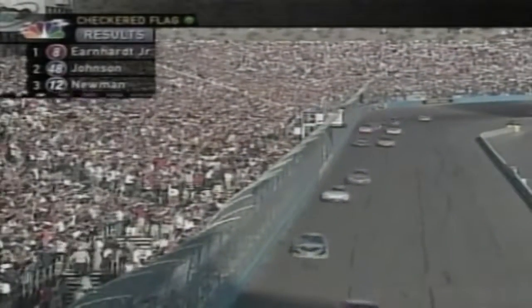Dale Earnhardt Jr. passed Jimmy Johnson for the lead with 51 laps remaining in a race hit by a record-tying 10 caution flags. The final restart came nine laps from the end of the 312-lap, one-mile oval race, and Earnhardt won by three-quarters of a second — about five car lengths. It was his second win of the season and the ninth of his career. Five of the nine have come at the fast Daytona and Talladega circuits, where restrictor plates are used.